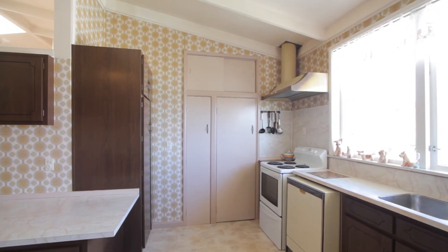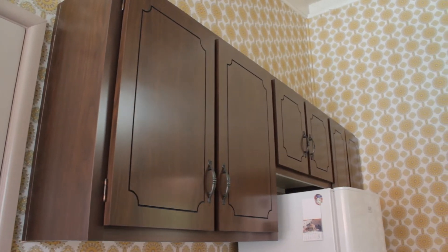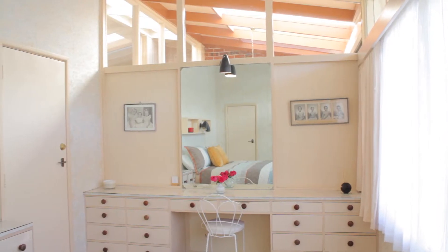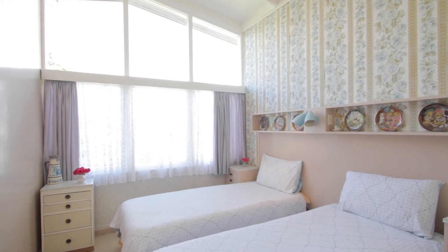Having four children, ample cupboard and bench space was definitely a necessity. All three bedrooms are doubles with built-in spacious wardrobes — in fact, you could almost describe them as walk-ins, which was very innovative back in the day.